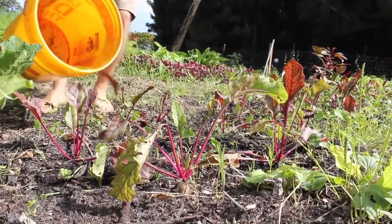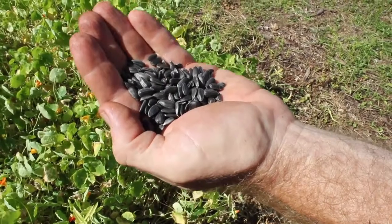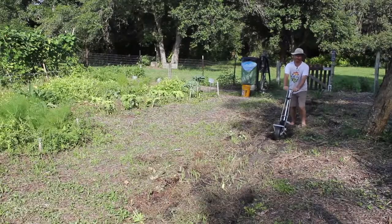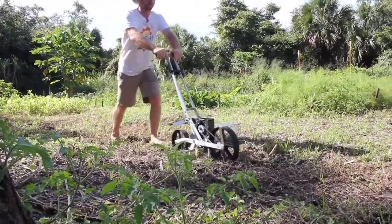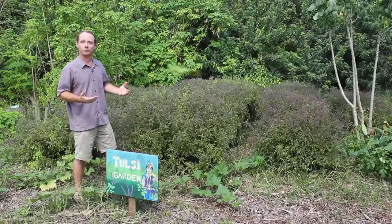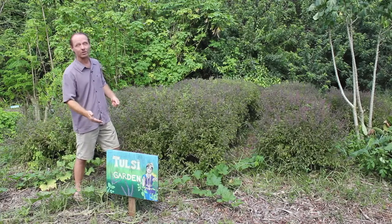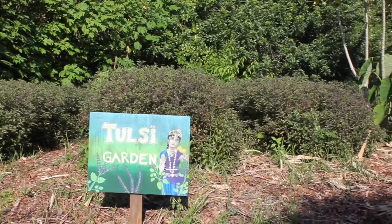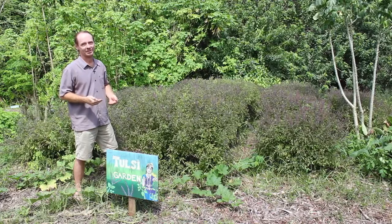I'm always planting the next crop right after I harvest the previous. Now I'm going to plant some sunflowers where I just pulled up these cut flowers from before. I like to use a seed planter to really speed up the planting. One of the reasons I started growing my own food is because I wanted to connect with my medicine. We're standing here in the Tulsi Garden where we grow perennial tulsi. We make tea out of this which helps reduce stress and really tastes delicious.